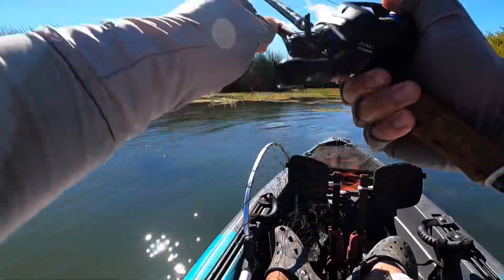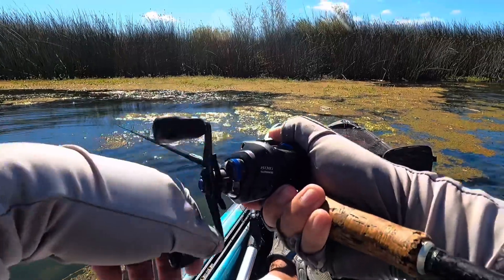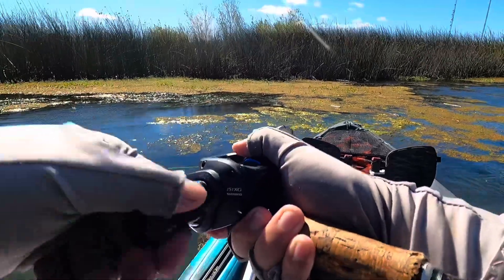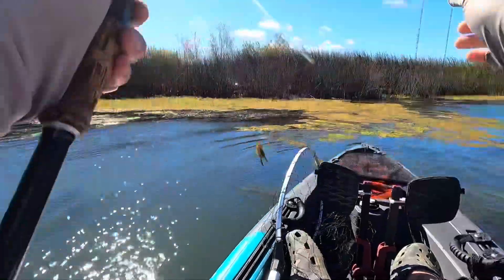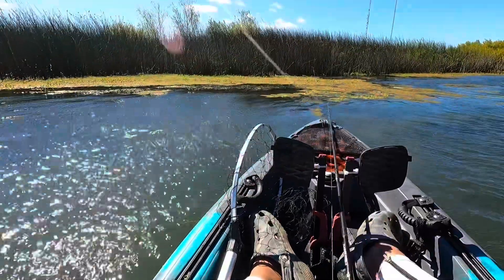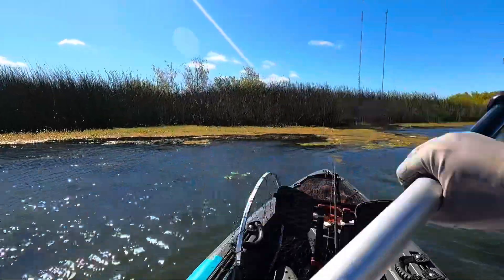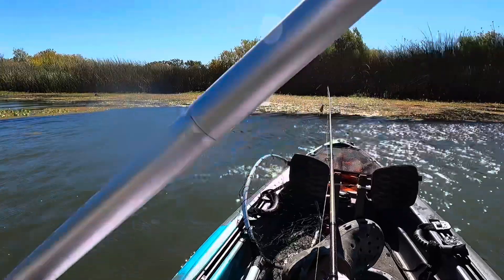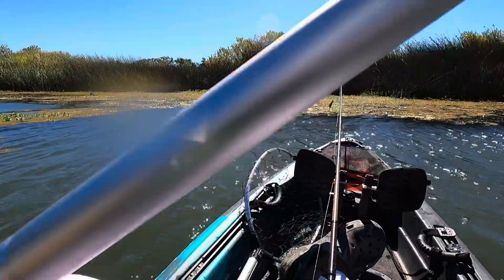The fish have been stingy today, man. This cold wind is definitely not it. Oh my god, he almost had it! I felt the wave from the freaking wind. Oh my gosh.